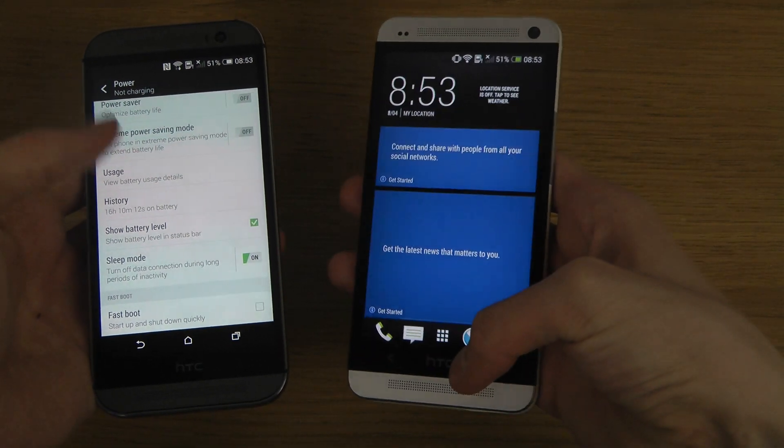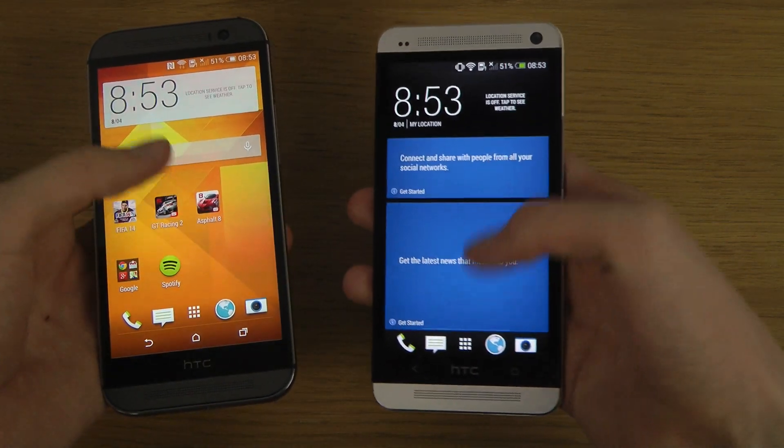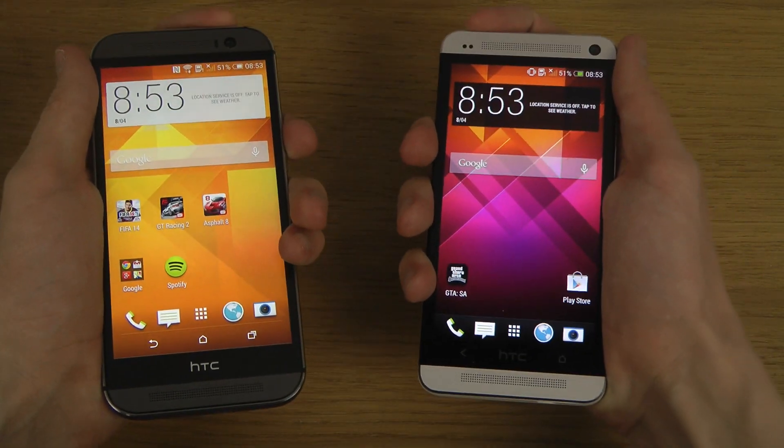Also, show battery level — that could be very nice to have. Both are on 51%, which is pretty nice. They're both set to that.